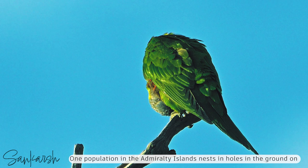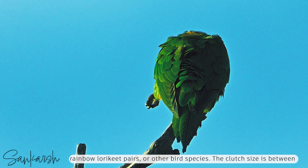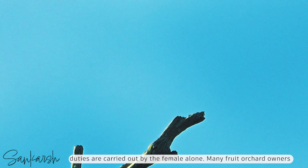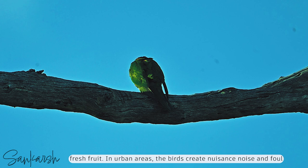Pairs sometimes nest in the same tree with other rainbow lorikeet pairs or other bird species. The clutch size is between 1 and 3 eggs, which are incubated for around 25 days. Incubation duties are carried out by the female alone. Many fruit orchard owners consider them a pest as they often fly in groups and strip trees containing fresh fruit. In urban areas, the birds create nuisance noise and foul outdoor areas and vehicles with droppings.